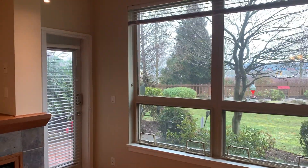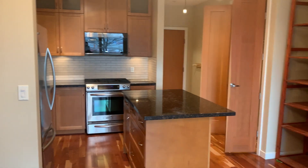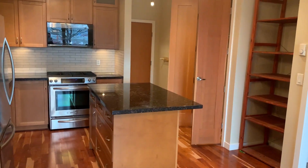Contact us if you're interested in this unit — our application process is online. Hopefully you've enjoyed this virtual video tour by Rafinity Homes. Thank you!